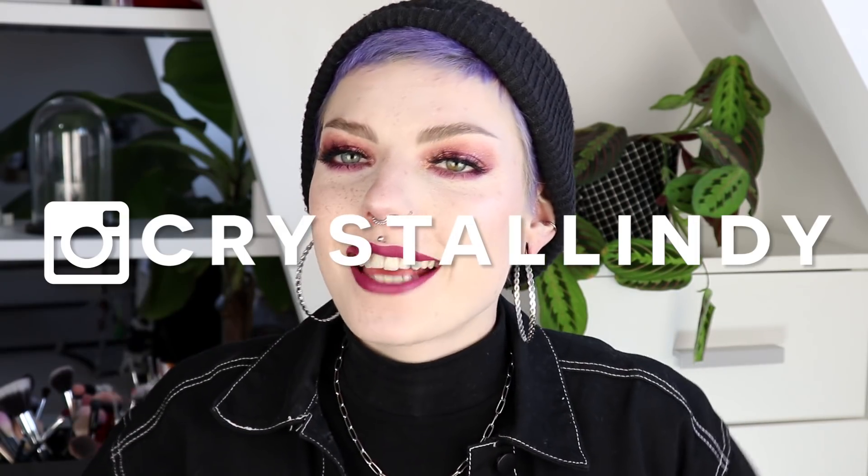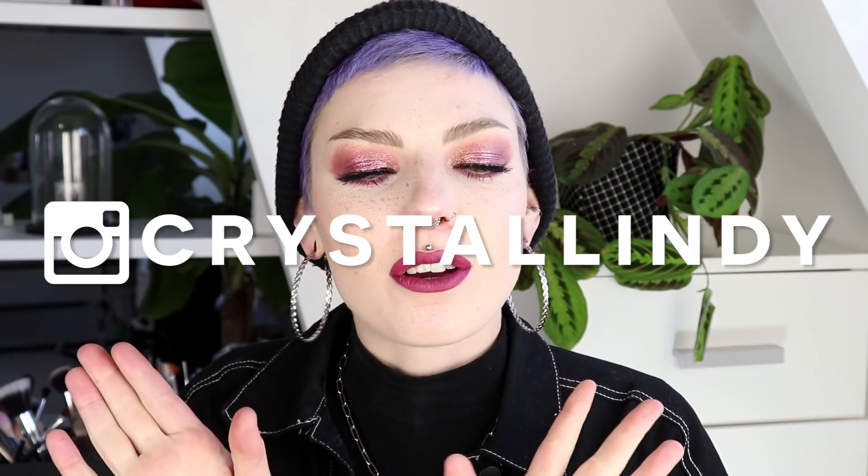Hey guys, how are you? It's Lindy and welcome to a new video. Today's video is very exciting for two reasons. First, it is a sponsored video. Today's video is kindly sponsored by VP Fashion, and of course this will not change my opinion in any way — I will always be a hundred percent honest with you guys.